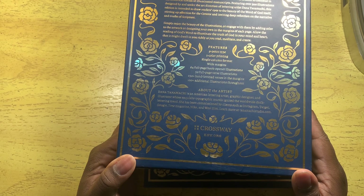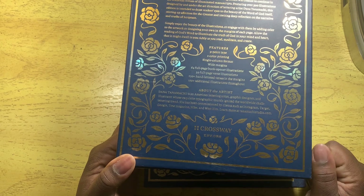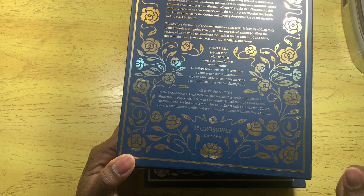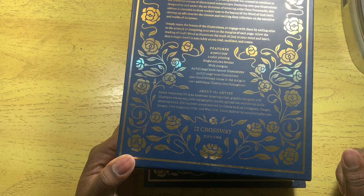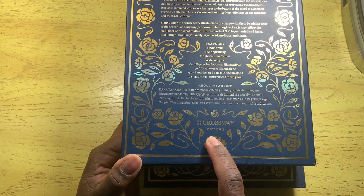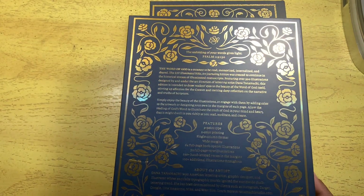Features include 64 full-page book opener illustrations, 50 full-page verse illustrations, 250-plus hand-lettered verses in the margins, 100-plus additional illustrations throughout. The artist's name is Dana Tanamashi — an American lettering artist, graphic designer, and illustrator whose exquisite typographic work ignited the worldwide chalk lettering trend. She has been commissioned by clients such as Instagram, Target, Google, Time Magazine, and Nike.